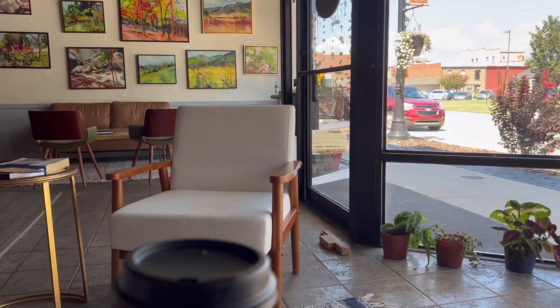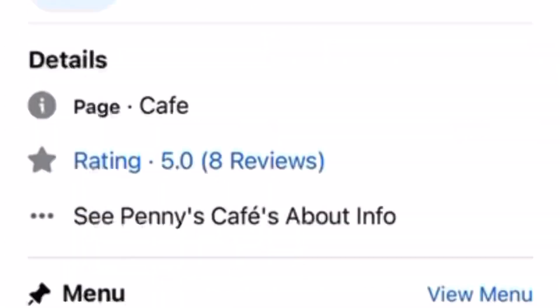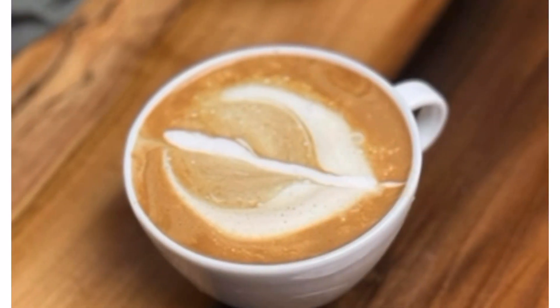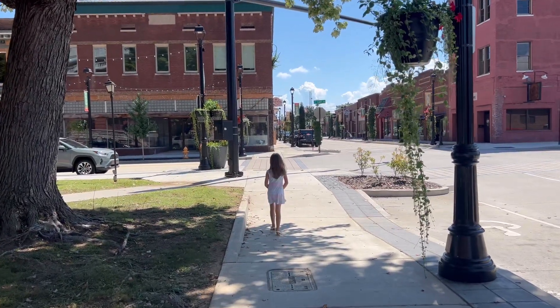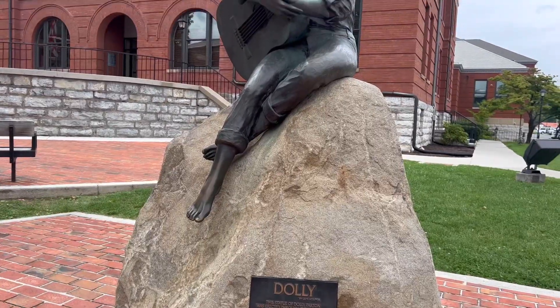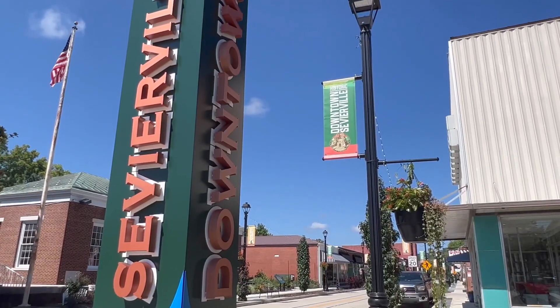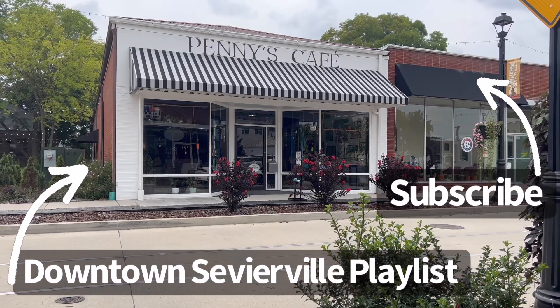We always have a special time at Penny's, and we know you will too. Find Penny's Cafe on Facebook and give them a follow. When you find yourself in downtown Sevierville, follow the streets to Penny's Cafe. Grab a handcrafted drink to enjoy while you see the sights of downtown Sevierville. Subscribe to our channel and watch the entire downtown Sevierville series here.